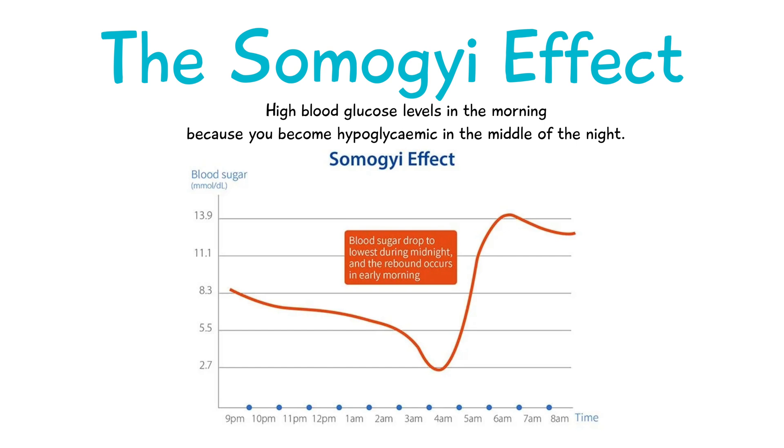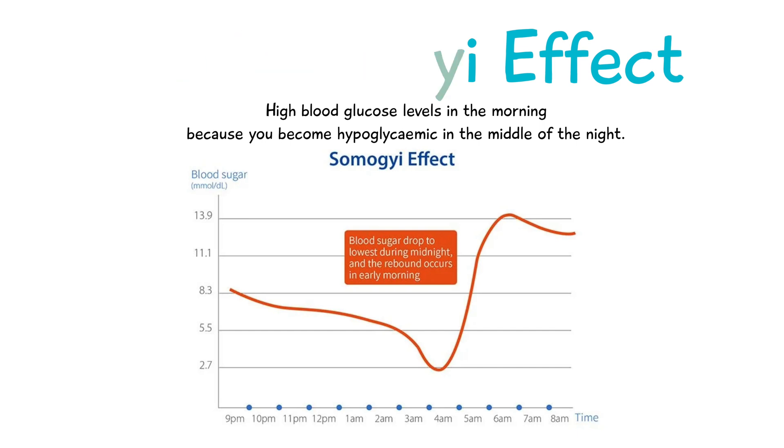It's said to occur if you take too much insulin or diabetes medication before you sleep and if you don't eat enough. The Somogyi effect is not fully agreed with by some scientists, as they believe the dawn phenomenon is more likely to be the cause of high blood glucose in the morning. The way to rule out the Somogyi effect is by measuring your blood glucose levels in the middle of the night — if it's low, then you may be experiencing the Somogyi effect.